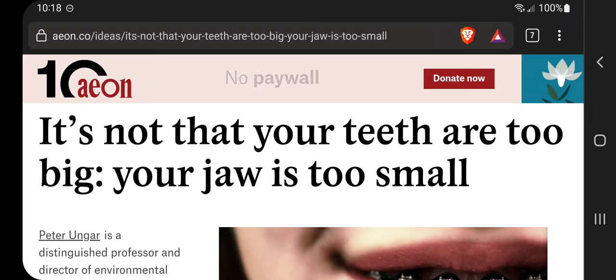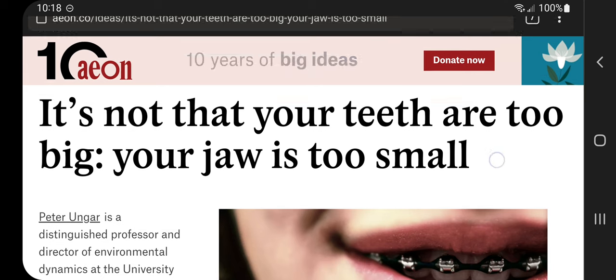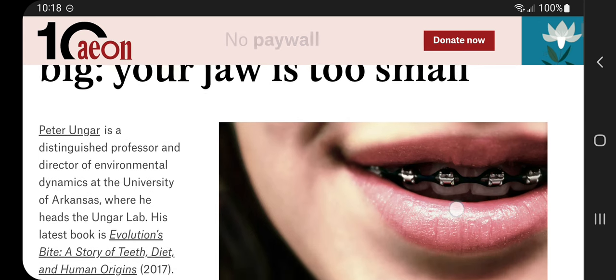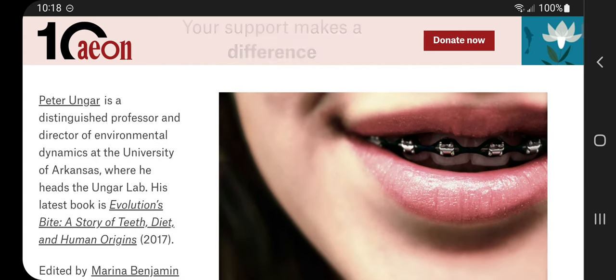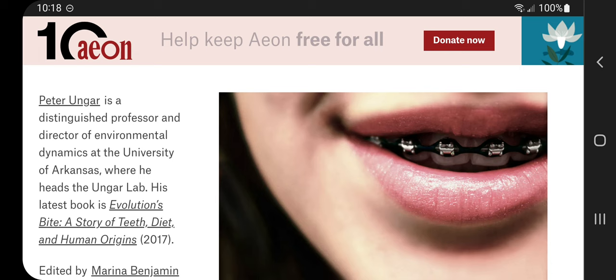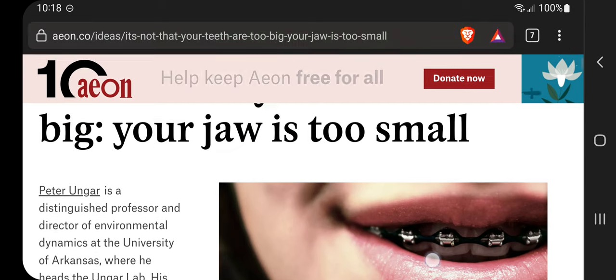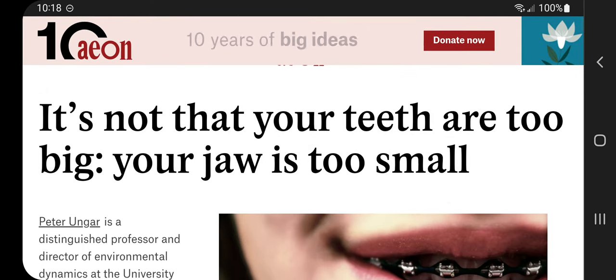I wanted to dig into the Hadza's teeth a little bit more because I found this really interesting. This is an article by Peter Unger, a distinguished professor and director of environmental dynamics at University of Arkansas, where he heads their lab. His latest book is Evolution's Bite: A Story of Teeth, Diet, and Human Origins. And this article is called, 'It's Not That Your Teeth Are Too Big, Your Jaw Is Too Small.'